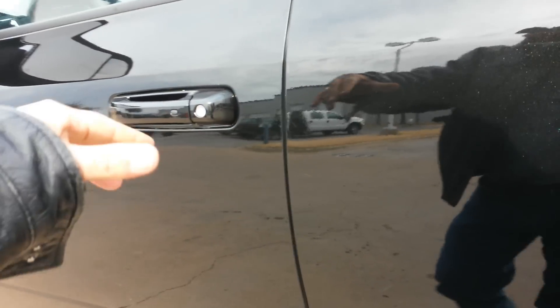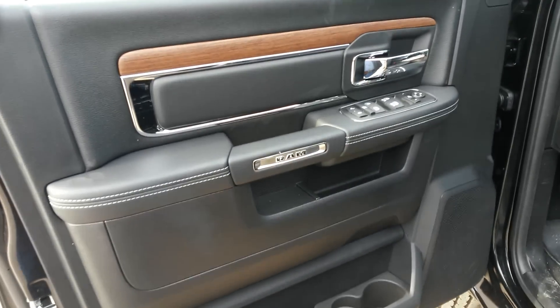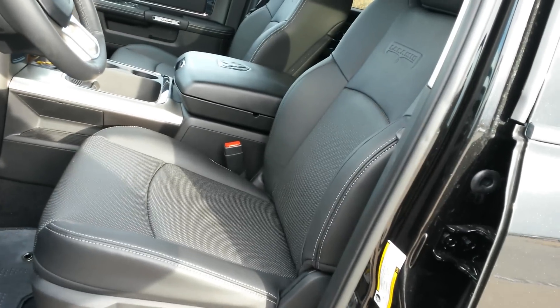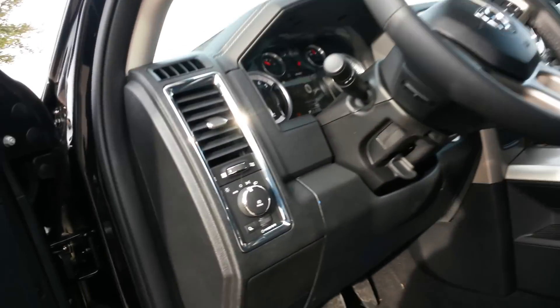This truck just arrived — it's a little dirty, but like I said, it is a brand new truck that just came in. We don't get many of these in.